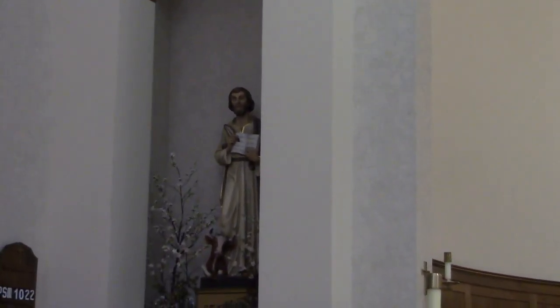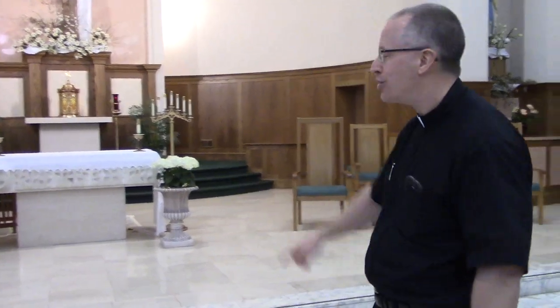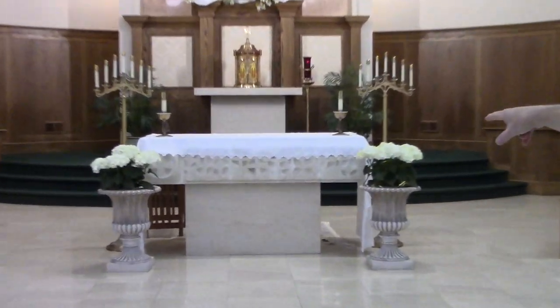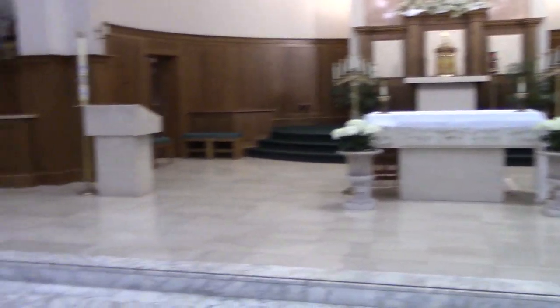That is the main body of the church. Now we're going to go into the most important part — the sanctuary. One of my pet peeves: people often say, 'Father, are you going to be on the altar today?' But the only one who gets to be on the altar is Jesus. I'll be standing in the sanctuary at the altar. This whole area up here is not the altar — the only thing that's the altar is that piece of furniture in the middle that looks like a table. The word that describes this whole area is the sanctuary.